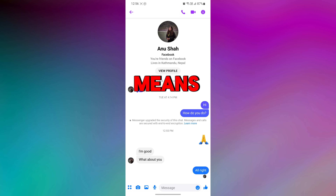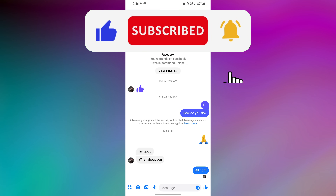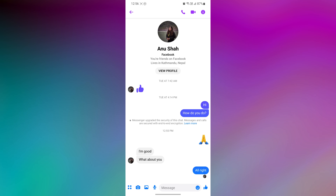Now you know what this means. If you found this video helpful, please like the video and subscribe to this channel for more tutorials and tips. And if you have any questions about this topic, please let me know in the comment section below.